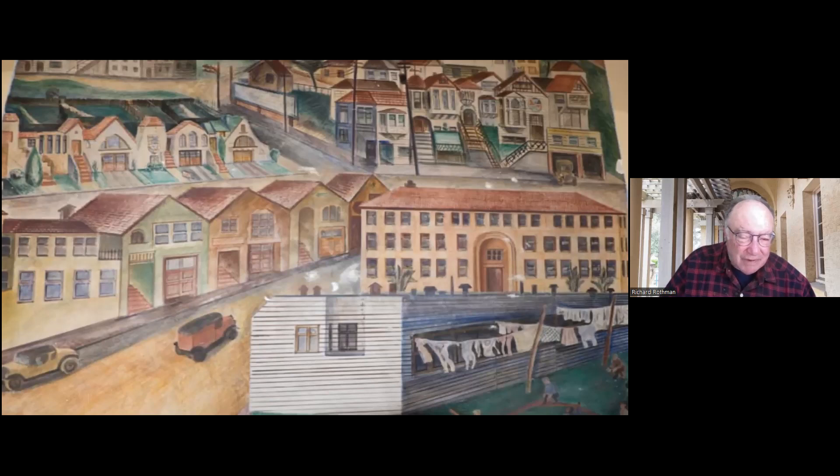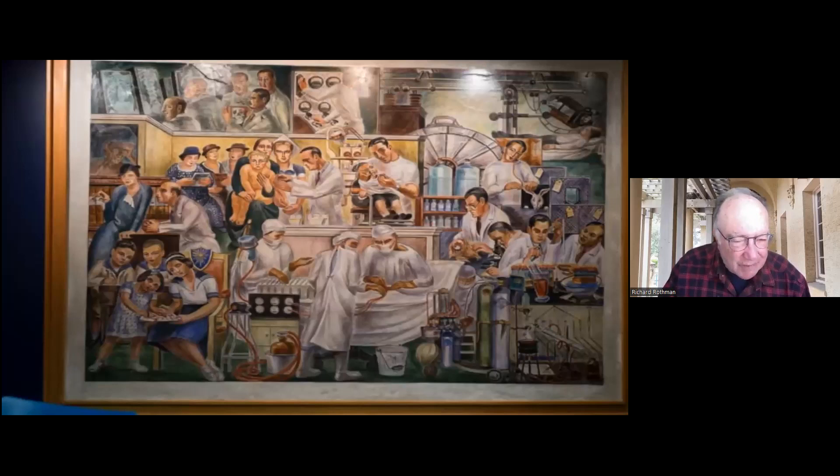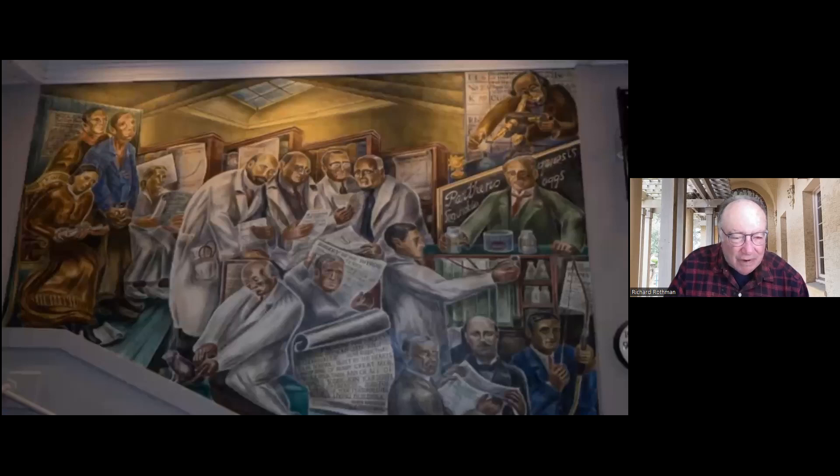The next set of murals are also by Bernard Zakheim. This mural and the next one were in another room, and the building was removed. But these murals were small enough where the back of the mural was chipped away so they could be saved. The doctors at UCSF were very impressed with Bernard Zakheim's work, and besides painting these two murals, he painted the murals in Toland Hall — the history of medicine. Half of them show Southern California, and the other half show Northern California.